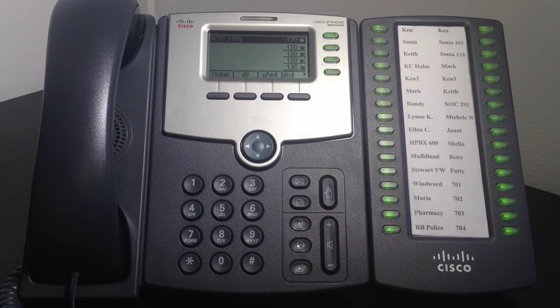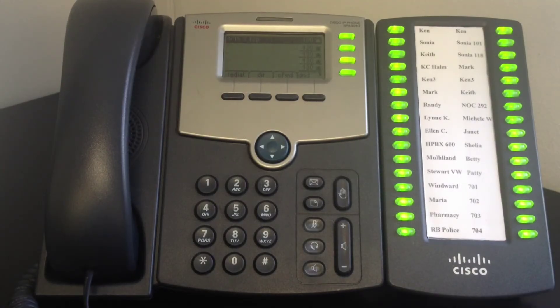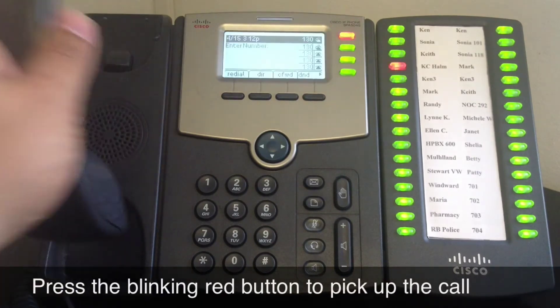Call Pickup is a very useful feature for managers and receptionists. When you see a blinking red light on your sidecar, this is an indication that one of your co-workers' phones is ringing. When you press the blinking red button, you will be connected with the caller immediately.